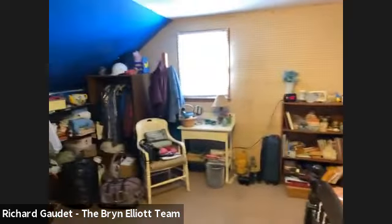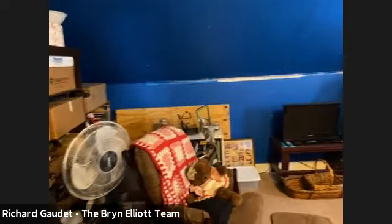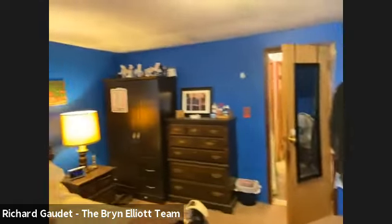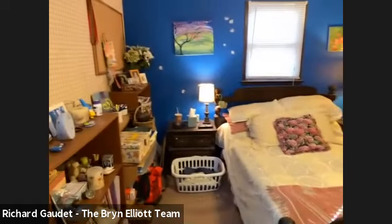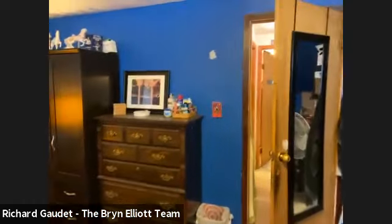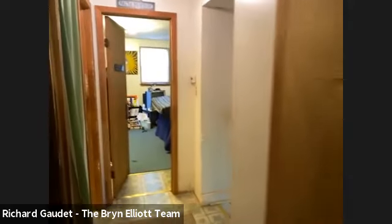A lot of people do well with these capes — this home is a great value. It's South Bayport, around the corner from the high school and right around the corner from Academy Street Elementary School. It's a great home to get into South Bayport — very affordable between the price and the taxes. And it's a four-bed, two-bath, full basement, two-car detached garage.